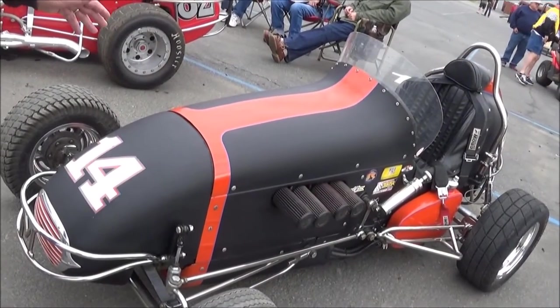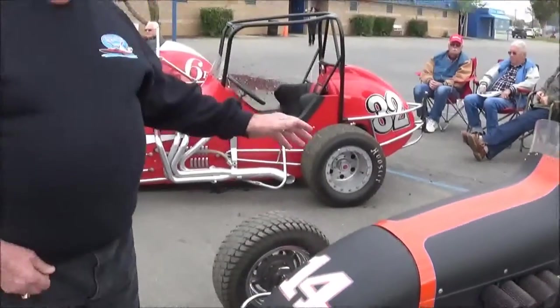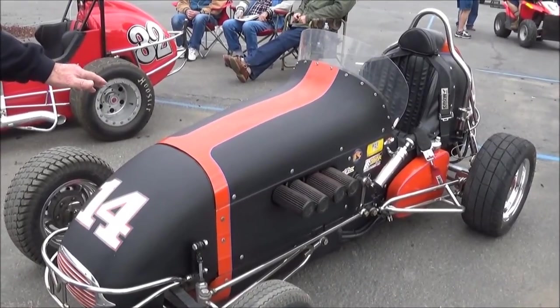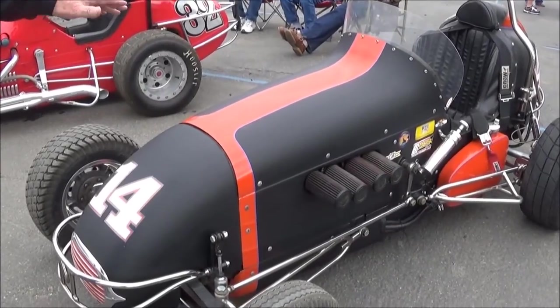This car belongs to Bob Mastrolio. He is the WRA president. He has this midget and he also has a V8-60 powered midget. This is his newer midget that he resurrected and restored — it has a 102.5 cubic inch Offenhauser in it and it runs very well.